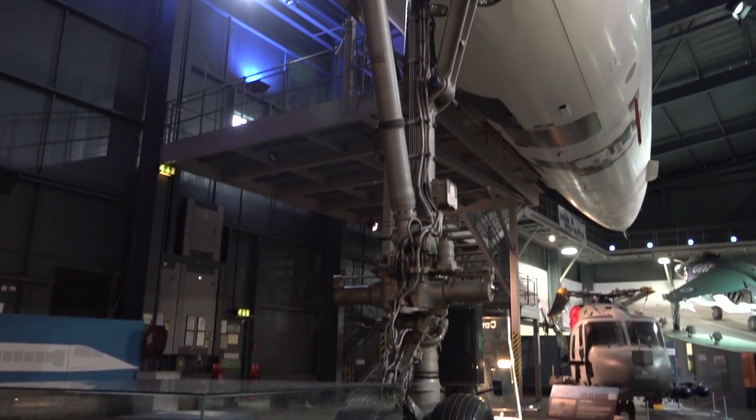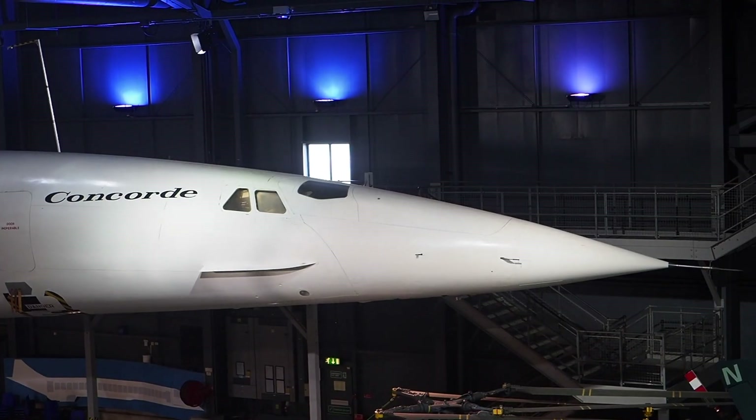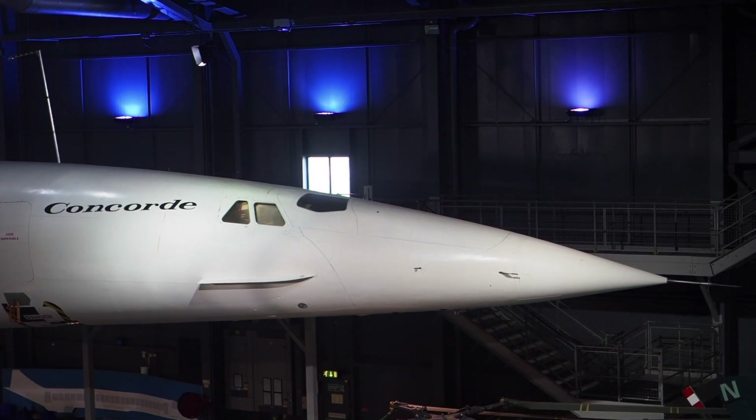As far as British Concordes are concerned, people will see the first British Concorde in service and the last British Concorde in service by visiting both sites — both here at the Fleetown Museum and also the Aerospace Bristol site at Filton.